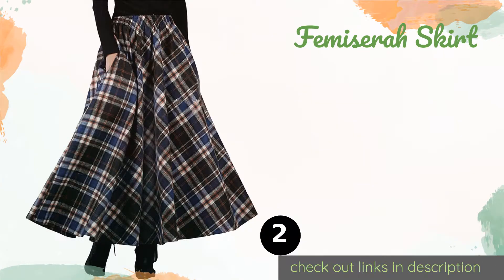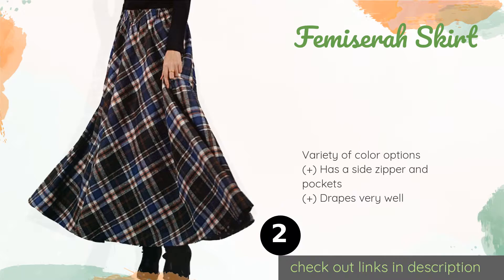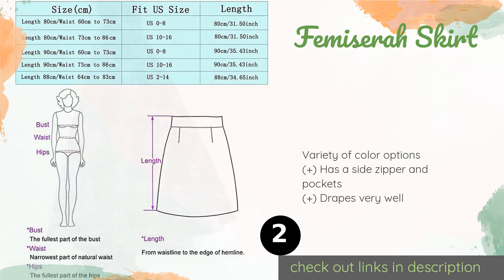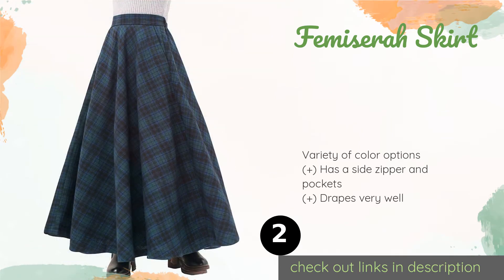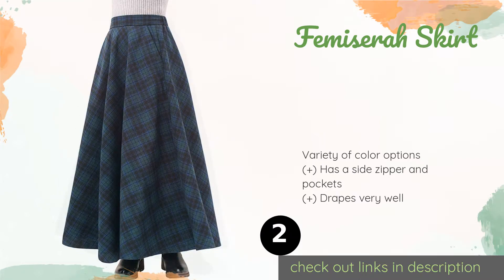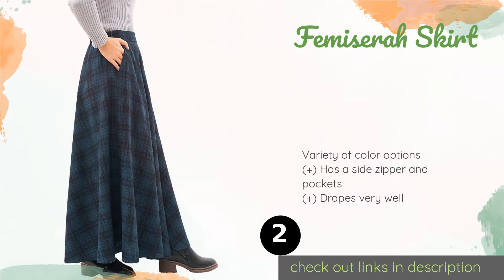Number two is the Femisera skirt. The Femisera skirt is a great choice if you enjoy vintage-inspired pieces. It has thoughtful touches like a polyester inner lining that prevents irritation from the outer wool layer. This high-waisted design can help create an hourglass figure if desired. This product is available on Amazon for $49.